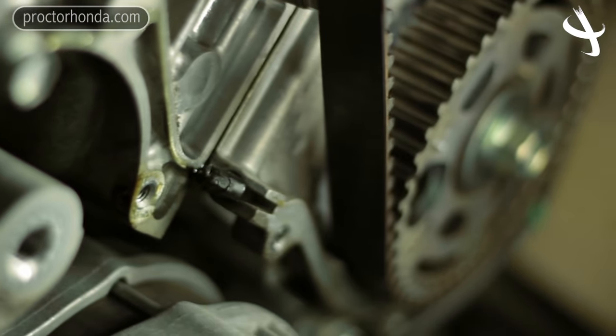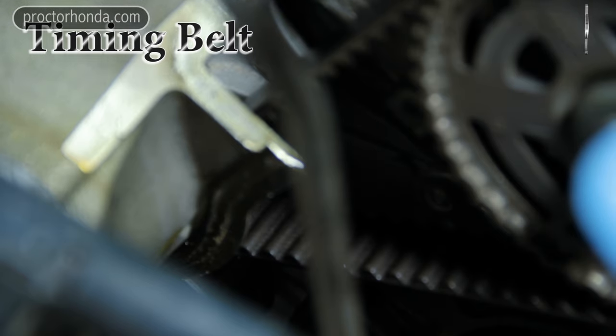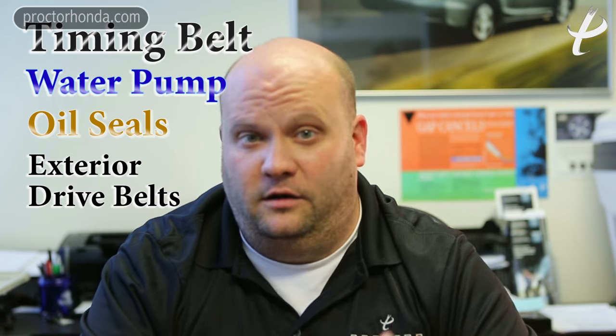All manufacturers have a different recommendation when you're doing a timing belt replacement, but almost all of them are going to tell you that when you replace your timing belt, you need to replace the timing belt itself, the water pump, any oil seals that might be behind the timing covers, and anything else that is rubberized or can wear that's behind there.